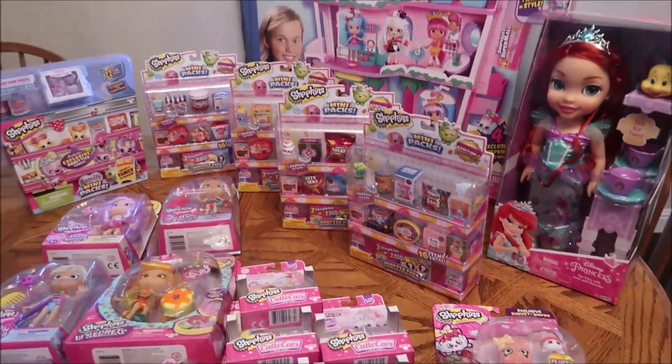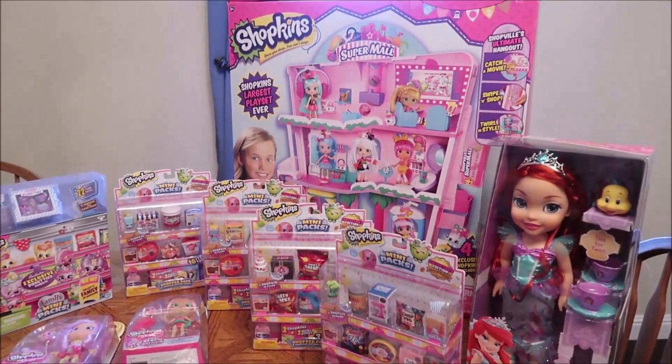But these are the things that Amelia is going to have for her birthday. You will see the theme. The theme of Amelia's birthday is Shopkins.